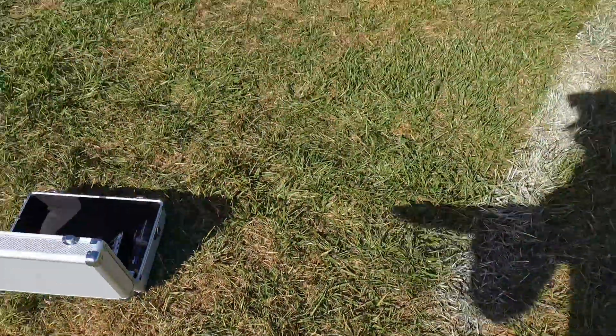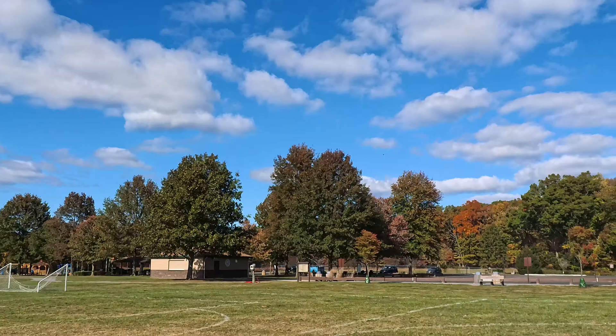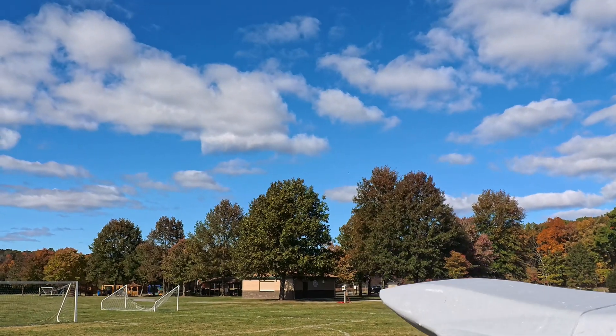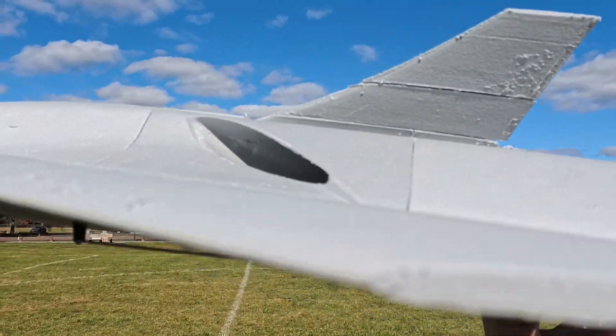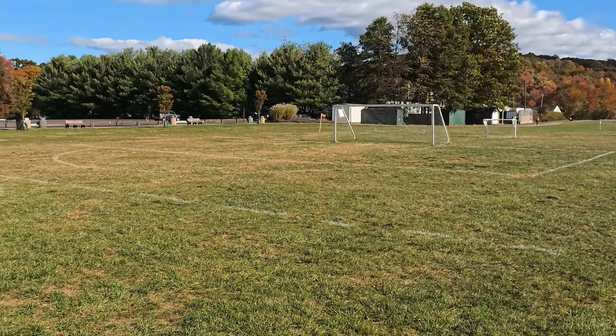We have a 2200 battery in it right now, but this thing can take a 2800 or even a 3000 and it'll fly great — it's got so much lift. I've got to wait for the wind to die down a little bit because this thing is just going to launch straight. Look at that wind flag over there — that's full value.